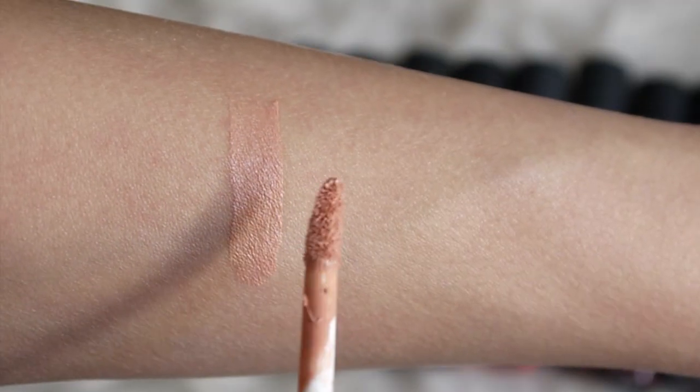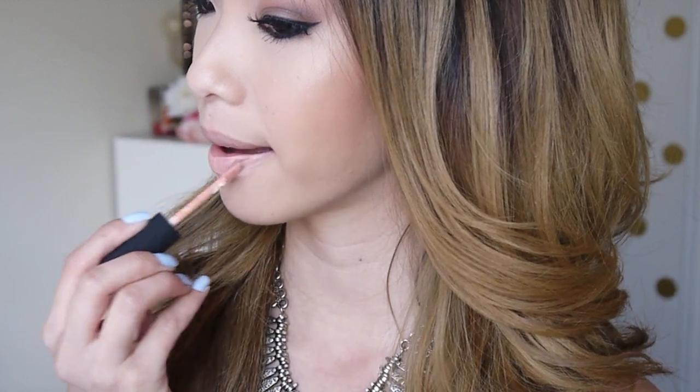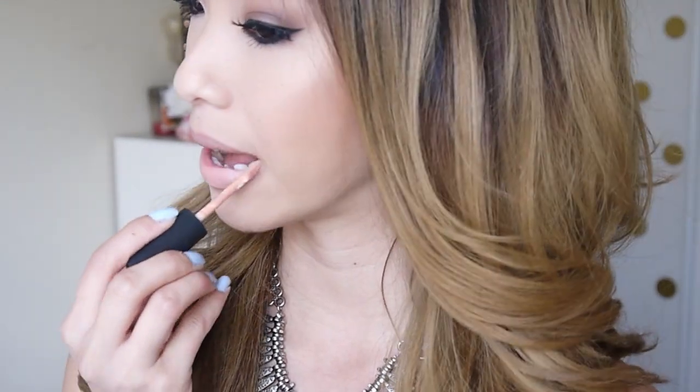This first color is the lightest shade called Cairo, and it's a very nude color. It's very close to my skin tone. And like most matte nude lipsticks, it's a little bit difficult to wear because it does kind of emphasize dryness on your lips. I have to say, apart from this color, all of the other colors are some of my favorites to wear.